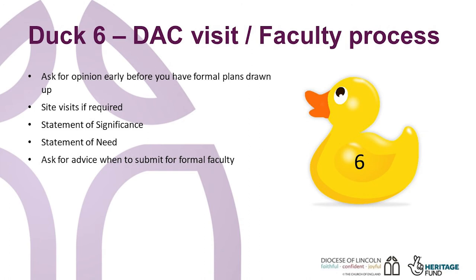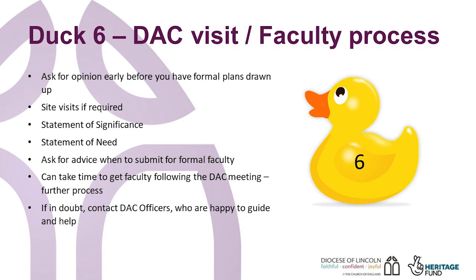This process will help clarify your thinking and focus your minds on what is important and necessary. As you will have formed your vision and gathered your evidence, these need not be daunting. Remember that the DAC can only advise the Chancellor — they do not make the final decision. There is a further process after a matter has left the DAC as it's then passed on to the Diocesan Registrar for a decision by the Chancellor.